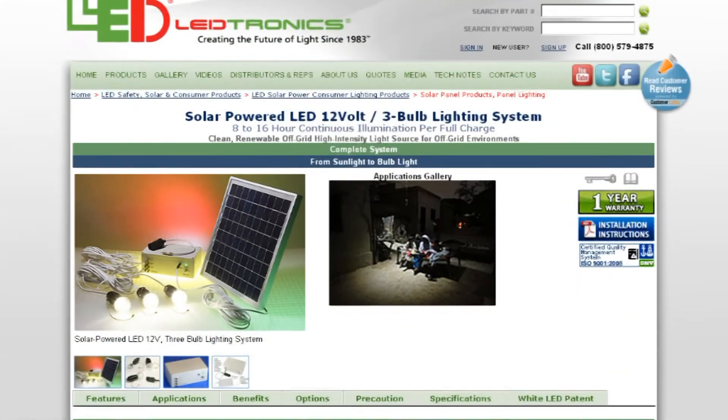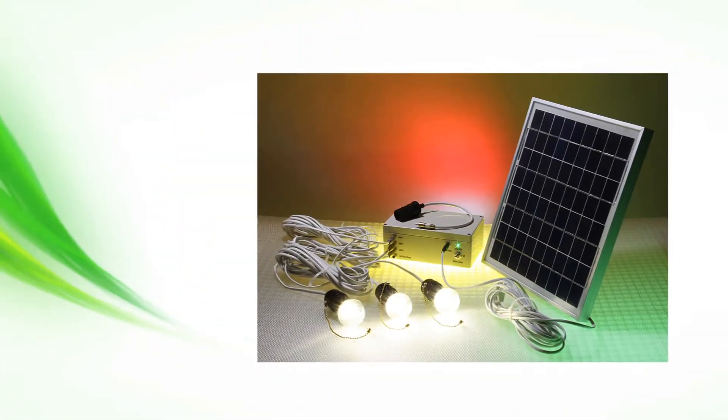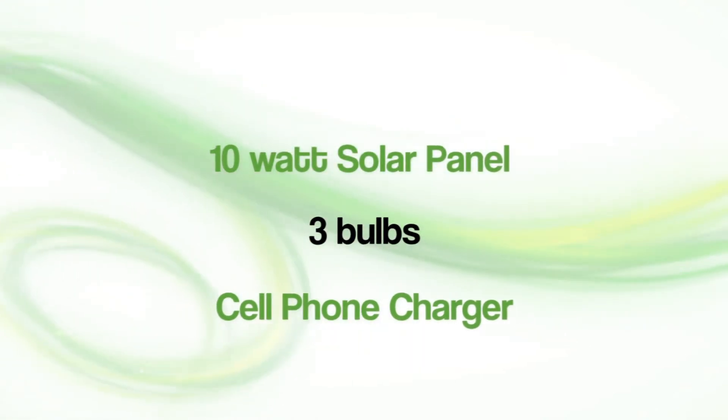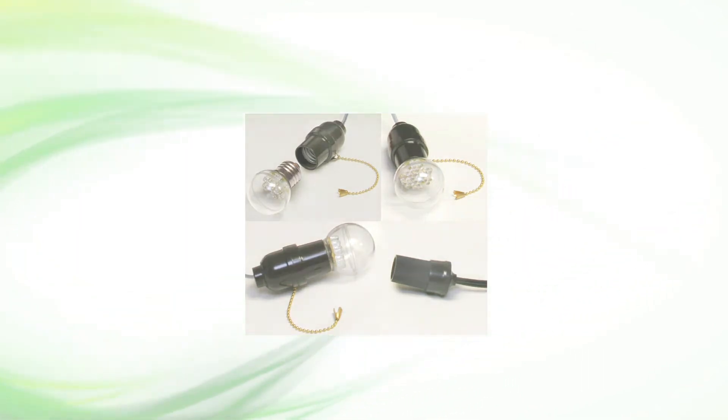The solar-powered three-bulb lighting system is an efficient and self-contained product that can be useful for anything from an emergency situation to a recreational camping trip. It features a 10-watt solar panel and a 12-volt power connector for three lamps and a cell phone charging adapter.